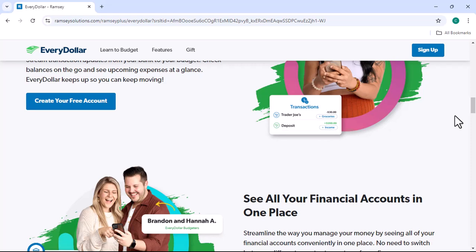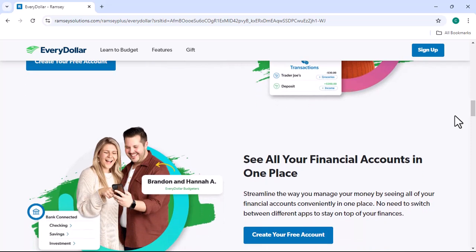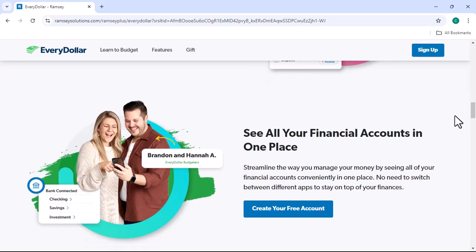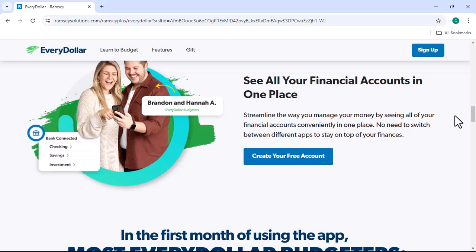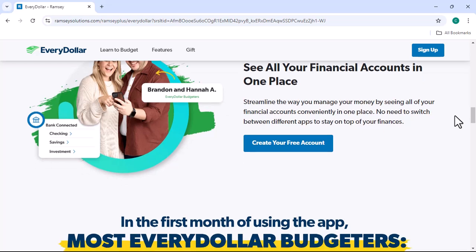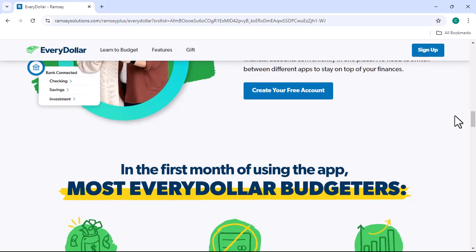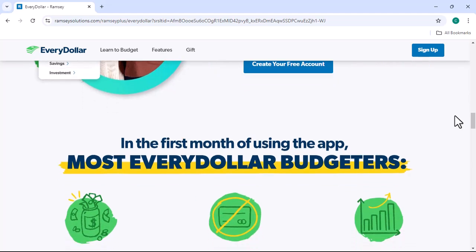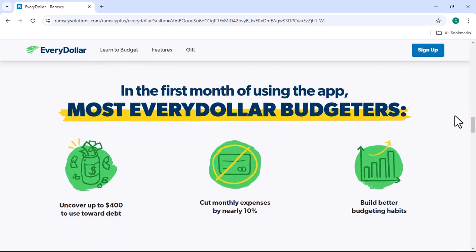Easy Categorization: EveryDollar offers a variety of preset categories, but you can also create custom ones to suit your specific needs. This makes it easy to track your spending and identify areas where you might be overspending. Debt Tracking: The app allows you to track your debts, including the minimum payments and interest rates. This can help you stay motivated to pay off your debts and achieve financial freedom.